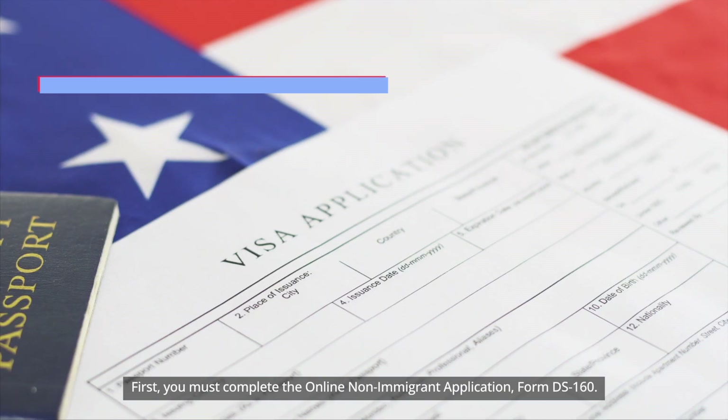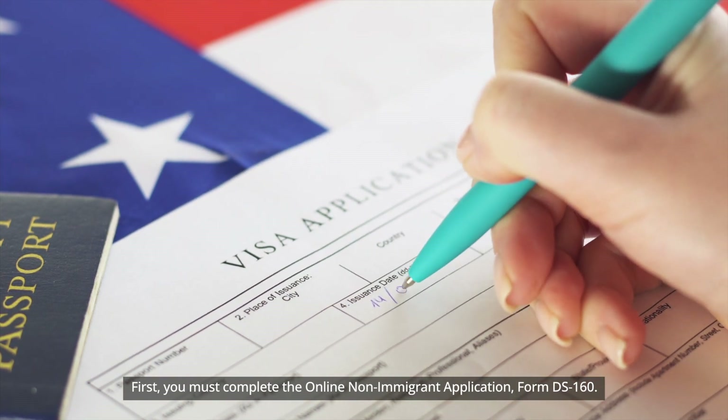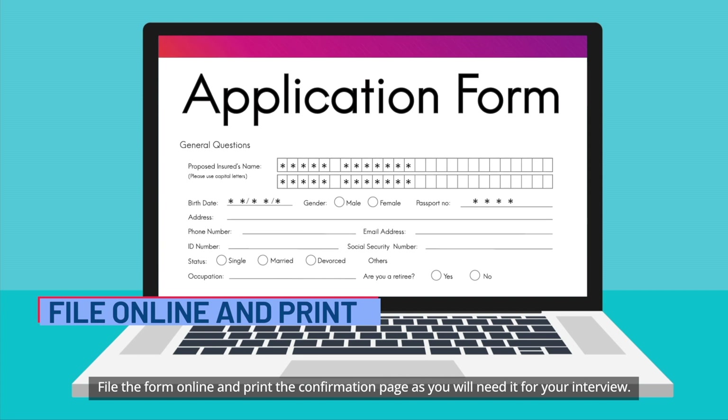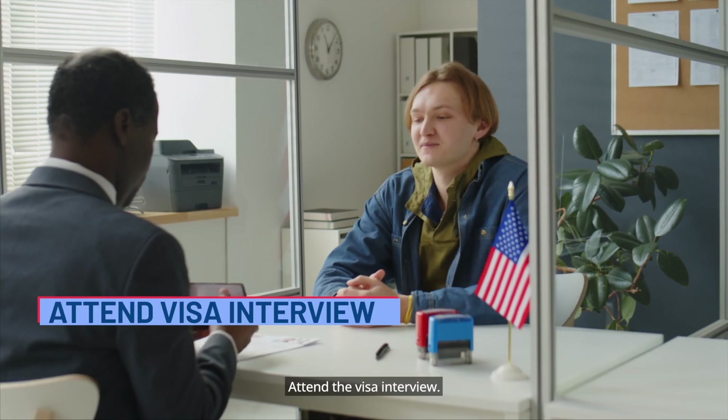B-2 tourist visa application process: first, you must complete the online non-immigrant application Form DS-160. File the form online and print the confirmation page, as you will need it for your interview. Then attach the required documents, upload your digital photo, and attend the visa interview.